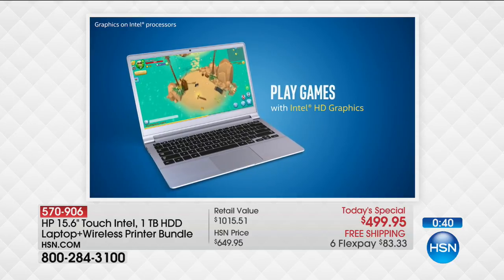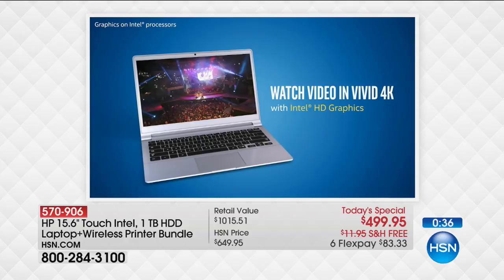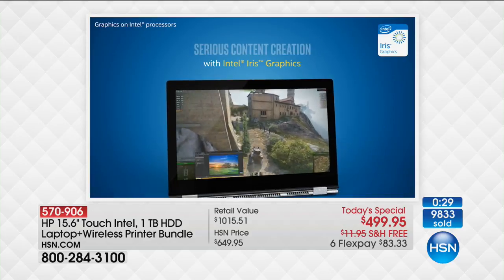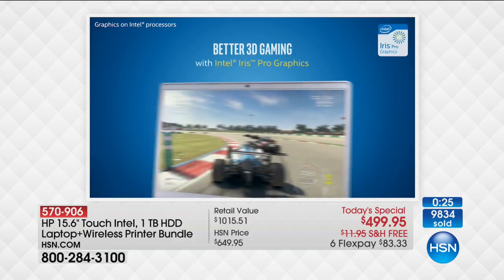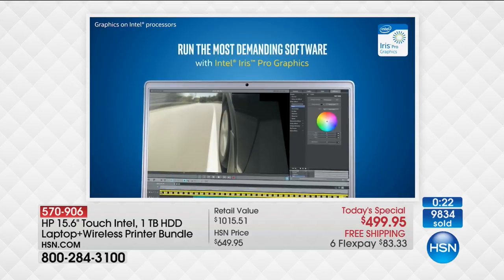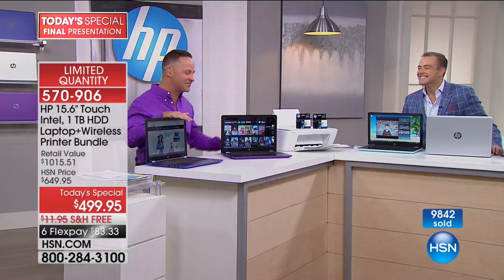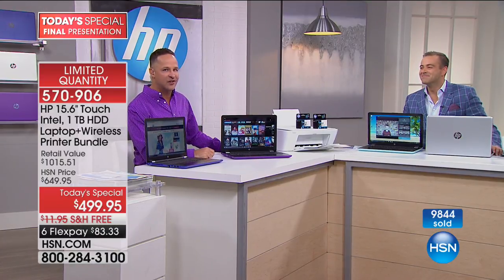We include over $500 of additional software. One program that comes to mind is an Office Suite called Think Free Office, which allows you to create, edit, and view Microsoft Word, Excel, and PowerPoint-compatible documents — you actually create .doc or .xls files. We include that and a whole host of other great software along with the computer and printer, because you're getting a printer too. This is a bundle. We include not only great hardware but some really nice software titles as well.